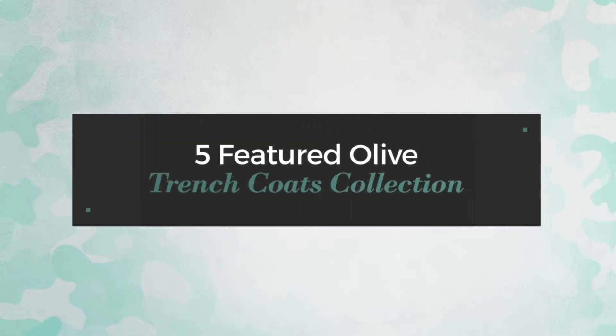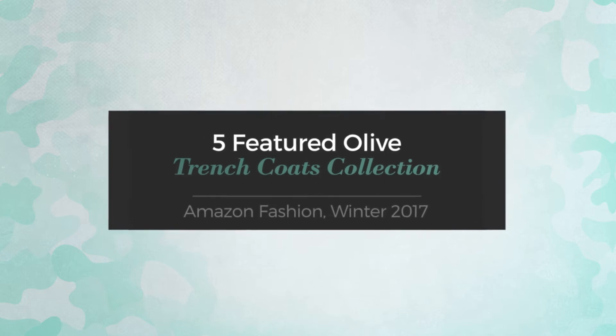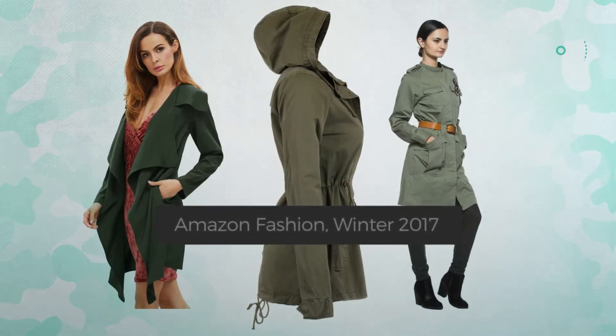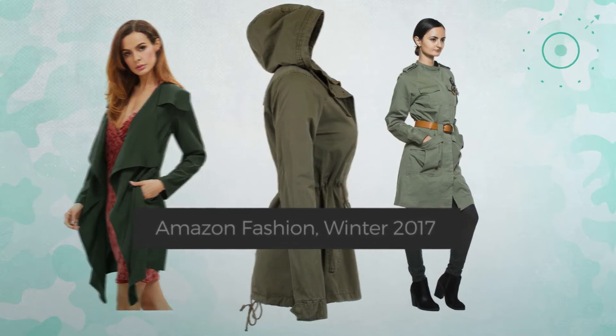Five featured olive trench coats collection, Amazon Fashion, winter 2017. At any time, click the circle and get the details about your favorite trench coat.